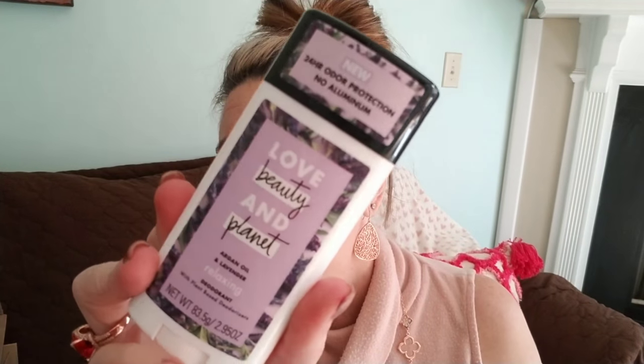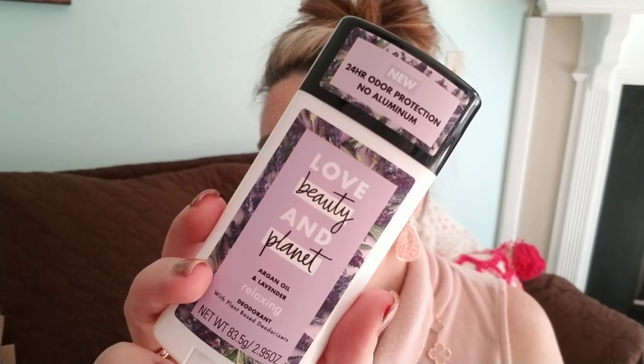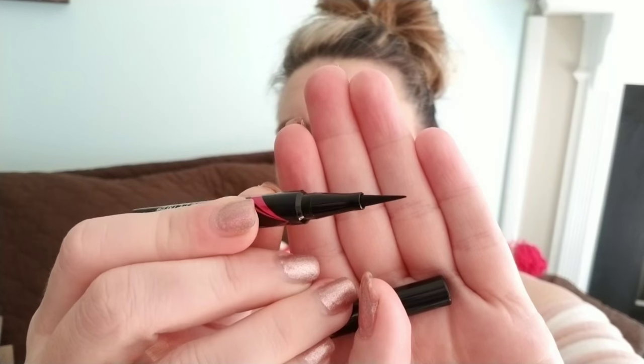We also got a Love Beauty and Planet organic deodorant in lavender scent with argan oil — it's a relaxing deodorant with plant-based deodorizers and no aluminum. Aluminum has been shown to correlate with breast cancer, and we're putting deodorant under our arms all the time, so this is great. I really like the smell. I'll update you on whether it actually fights wetness too. Last in this box is a Maybelline Precision All Day liquid liner in black with a very fine, soft tip — should do a good lining job.